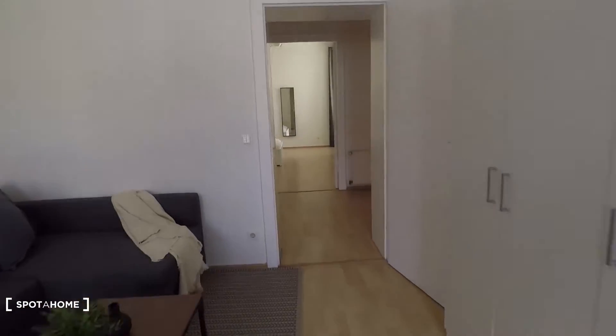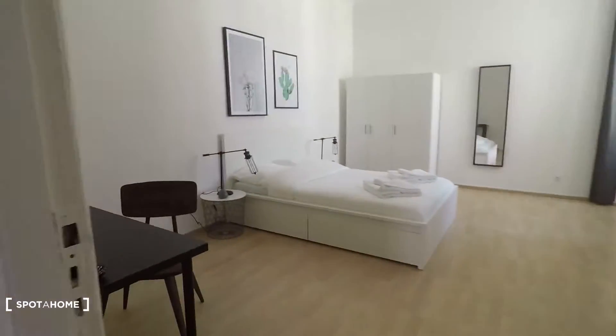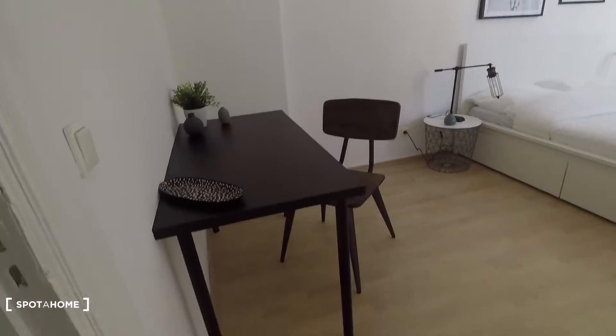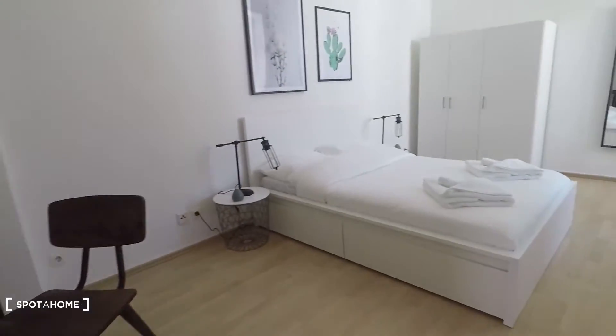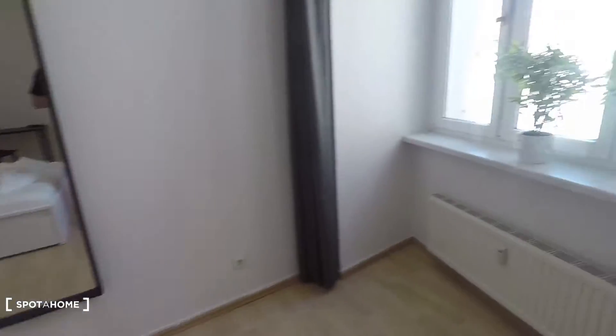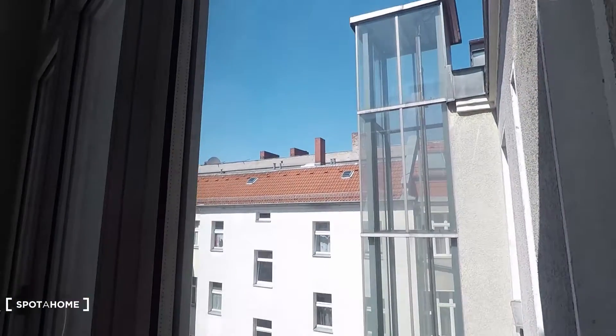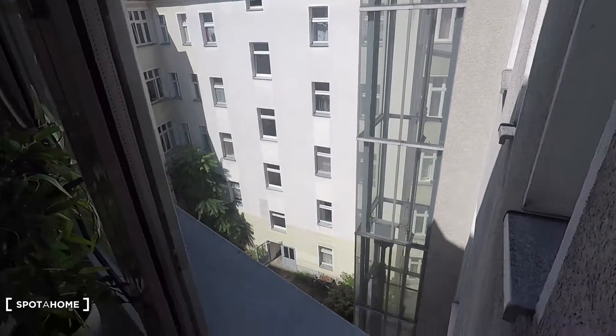And bedroom number two is a big one too — very spacious. This time you have a desk, double bed, and wardrobe the same, but just courtyard view here. Fourth floor, lots of light coming in. And that's it. I hope you enjoyed the tour, powered by spotterhome.com.